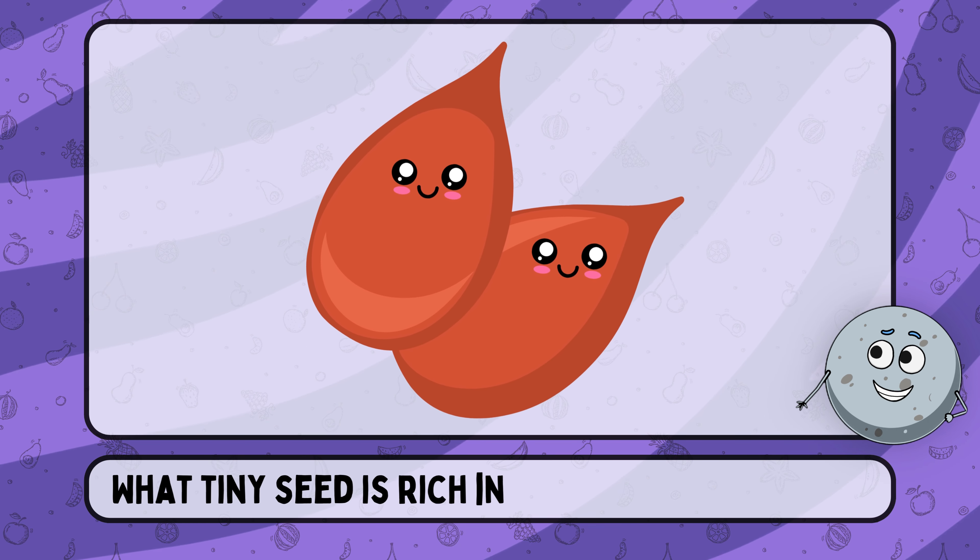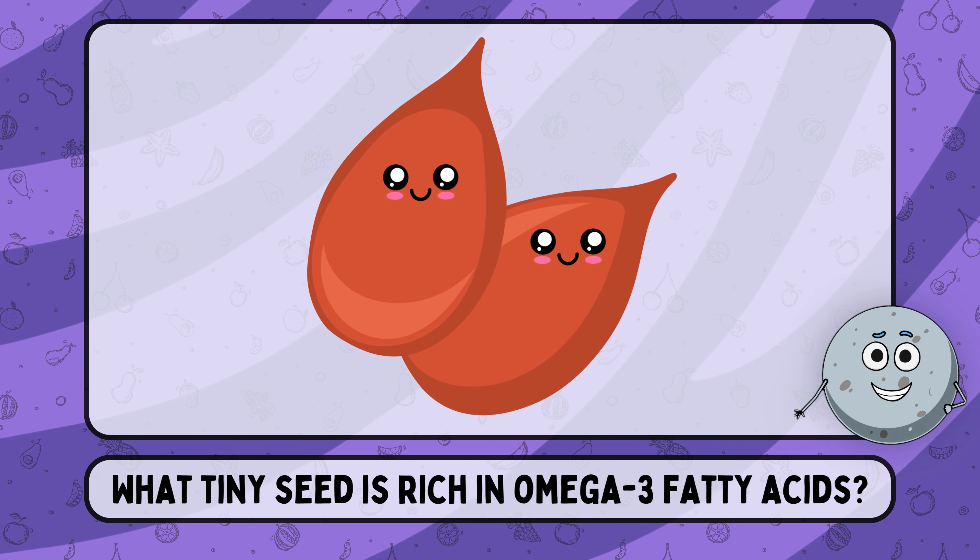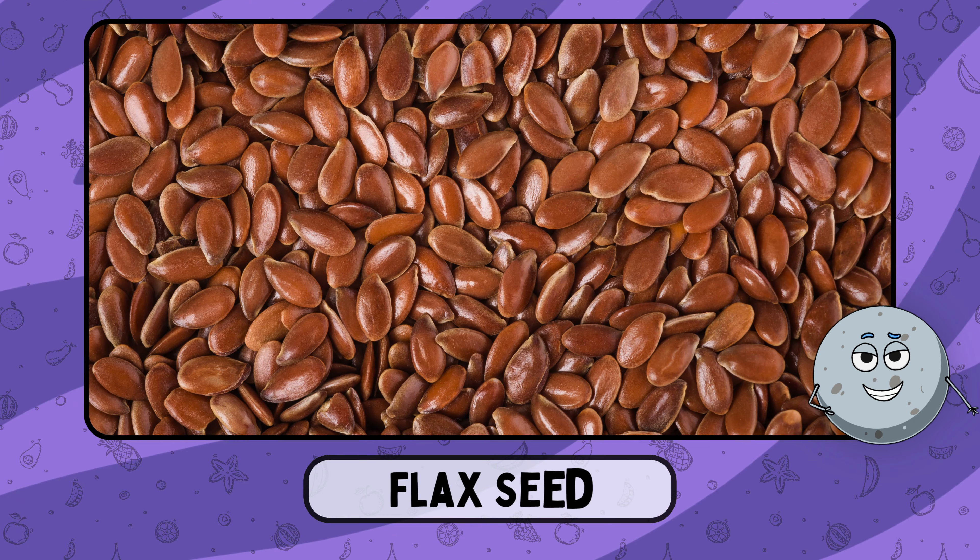What tiny seed is rich in omega-3 fatty acids? This is flax seed.